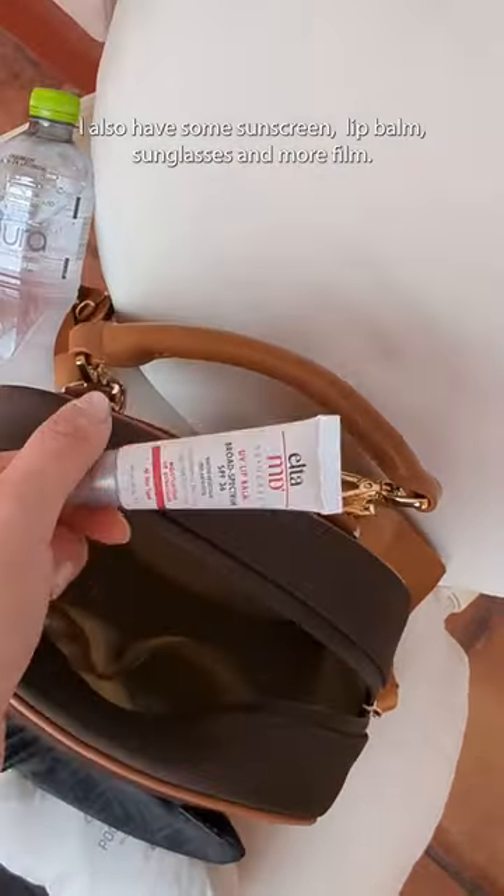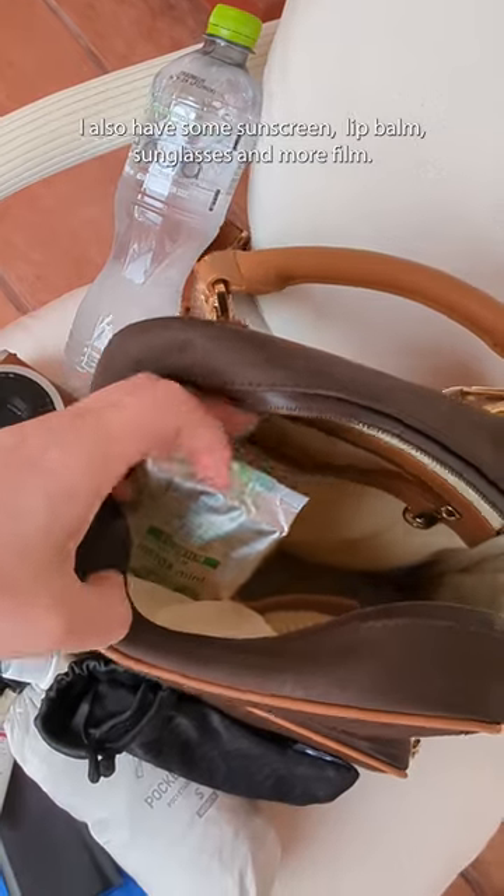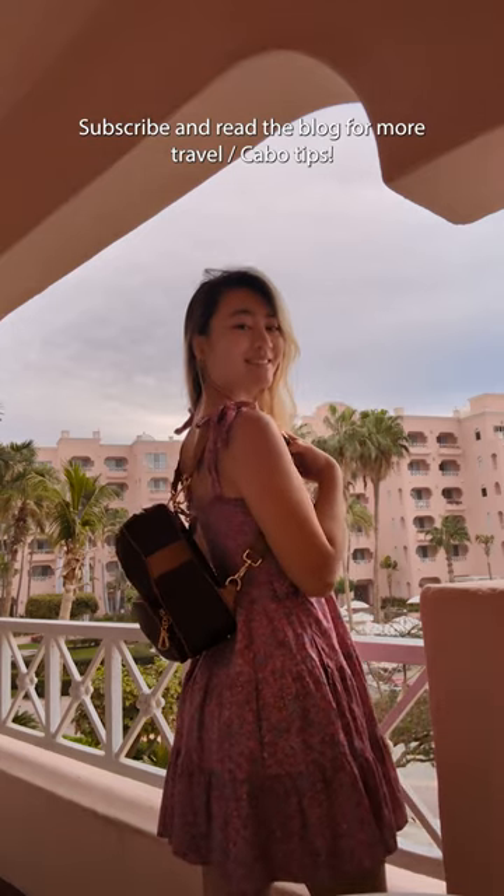I also have some sunscreen, lip balm, sunglasses, and more film. Subscribe and read the blog for more Cabo tips.